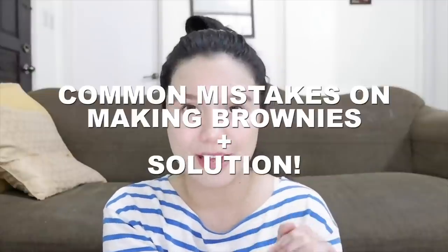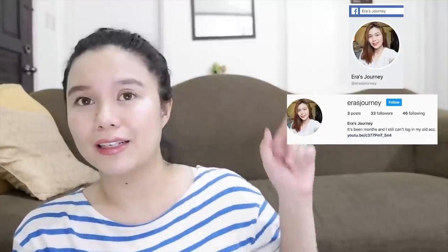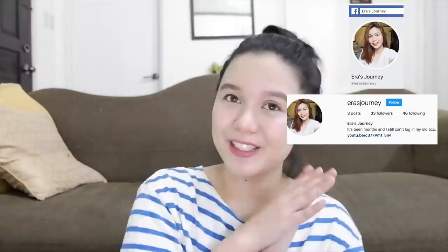Make sure to like and subscribe on my channel, Air's Journey, for more negosyo recipes. You can follow all my social media platforms right here if you're interested in my life. Okay, let's proceed.